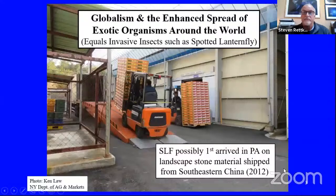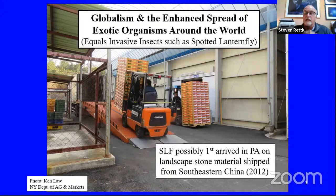Why are invasive insects like the spotted lanternfly becoming a problem? Trade is becoming more and more common, and even before extensive globalism we had invasive insects, diseases, weeds, and plants coming in that are not native to our North American continent. Globalism enhances the spread of these exotic organisms around the world. The spotted lanternfly apparently first arrived in Pennsylvania in Berks County on landscape stone material shipped in from Southeast China, likely around 2012.